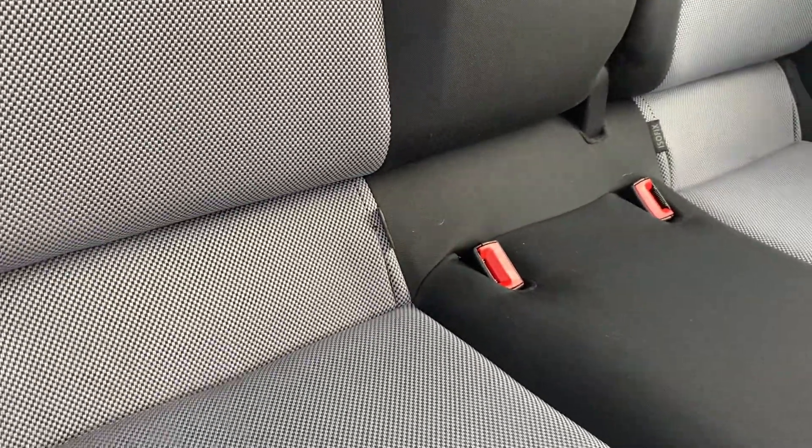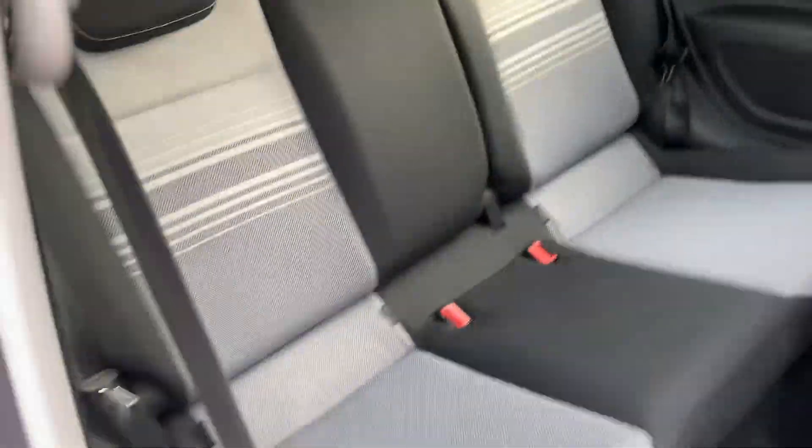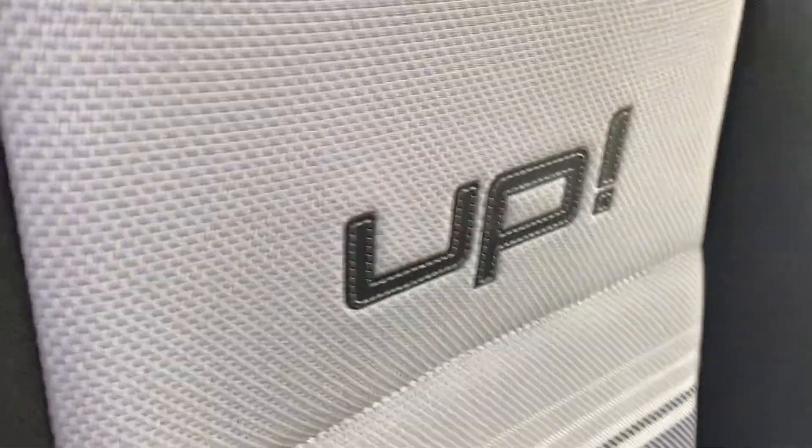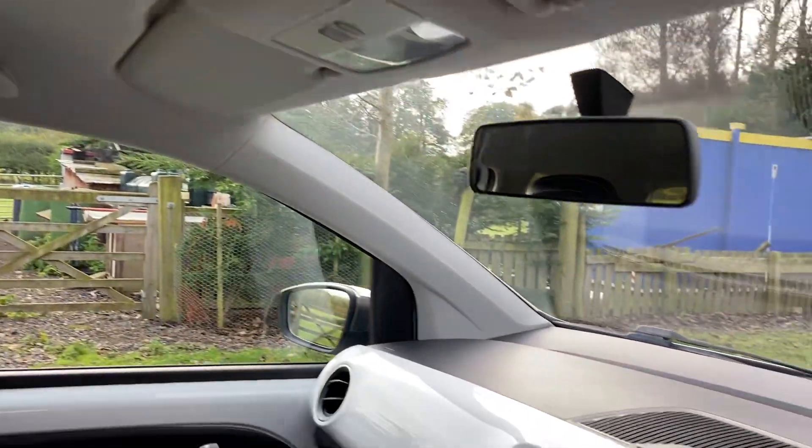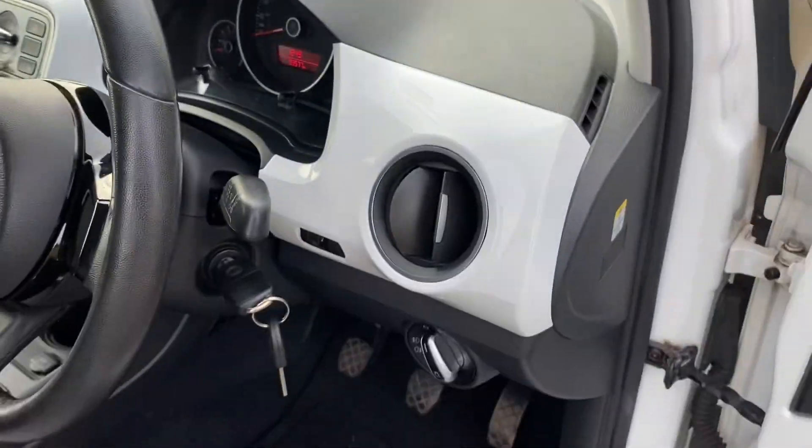Getting into the car you'll see the condition speaks for itself. It's got ISOFIX as well so it's a cracking family car and everything is just clean as a whistle. Put the seat back and you've got the UP logo on the front seats — just look at the interior, it's absolutely like new, been so well looked after.